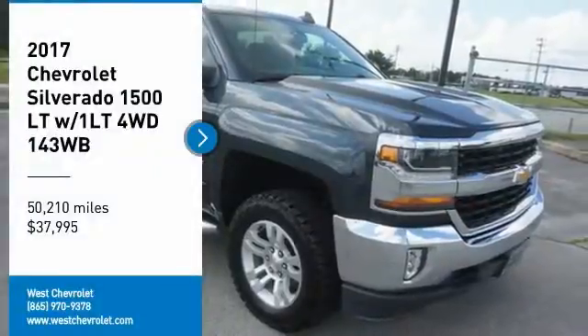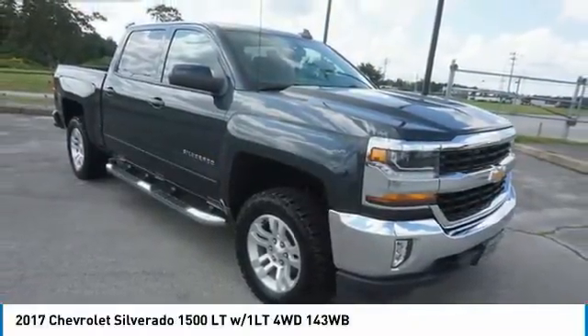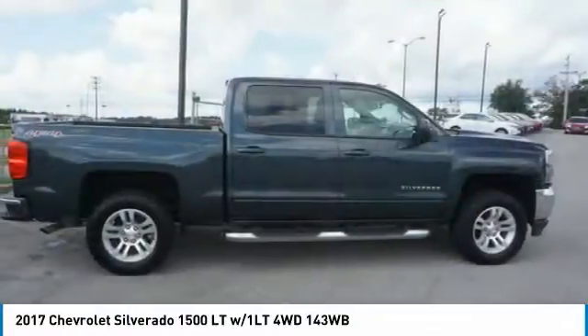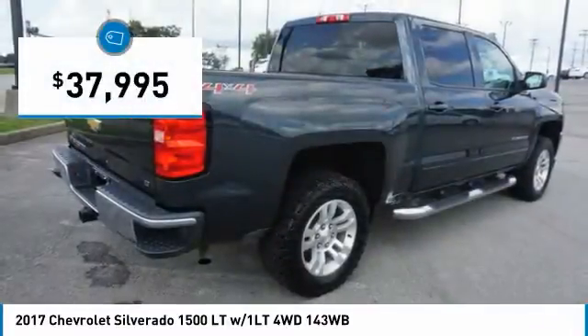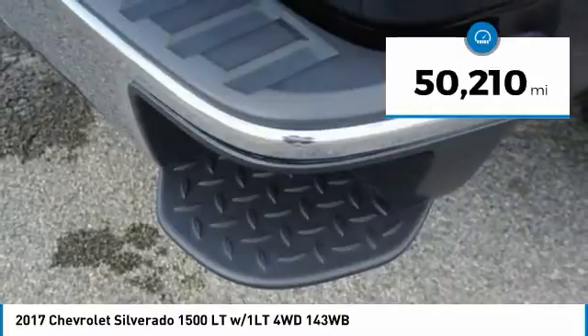Make a great choice today with the 2017 Silverado 1500. The Chevy Silverado 1500 has the lowest cost of ownership of any full-size pickup and is priced below $40,000. This vehicle has less than 55,000 miles.